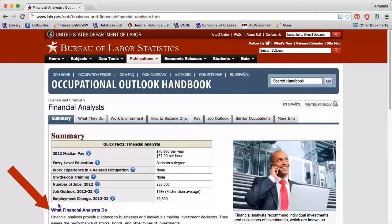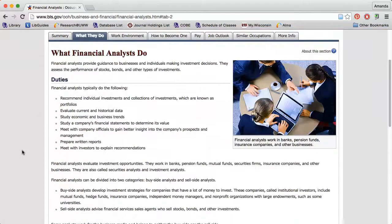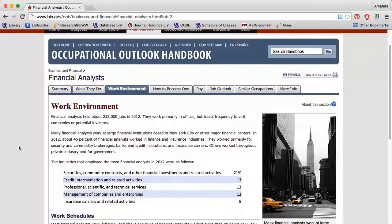Next, I can either click the links below the table or the tabs along the top of the page to learn more. Clicking 'What They Do' describes some of the common job duties and may give you an idea of whether this job is a good fit for your personality and skill set. The Work Environment tab describes the physical environment, travel expectations, and expected work schedule.